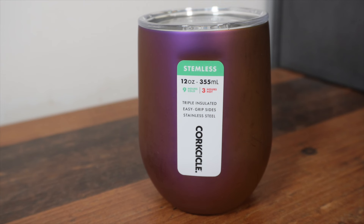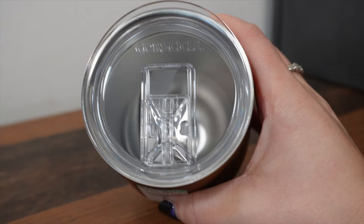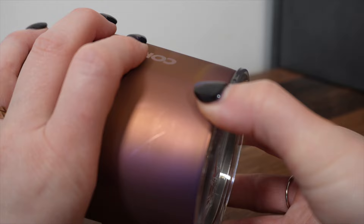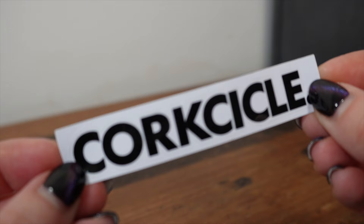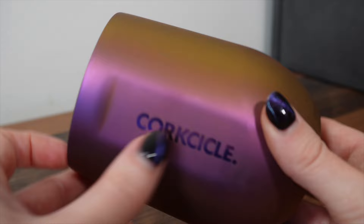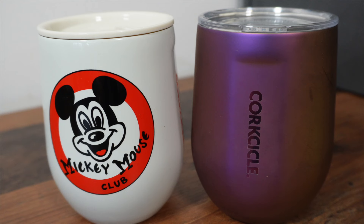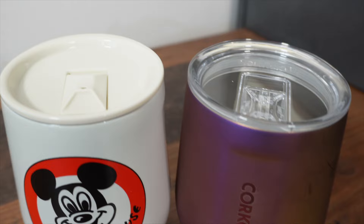Here is the stemless mug from the mystery box. It's 12 ounce or 355ml, nine hours cold, three hours hot, triple insulated, easy grip sides. It is a little slimmer in the middle so you can hold it more easily. It has a clear acrylic lid with a hole to pop a straw in or drink directly from. The space in the mouthpiece is perfect for different size straws. Inside we get a sticker — love a good sticker! The design does look like it could scratch easily — it already has just from taking it out of the box — but it's a very pretty design. Dishwasher safe, top rack.